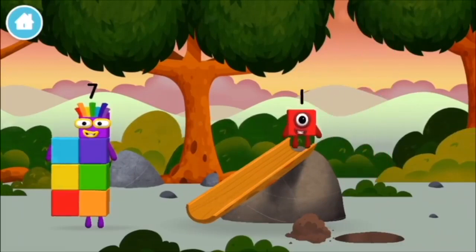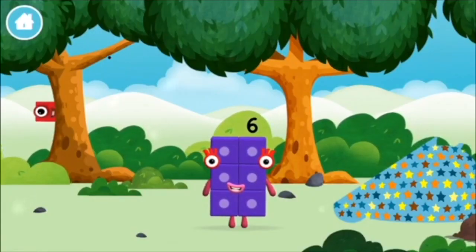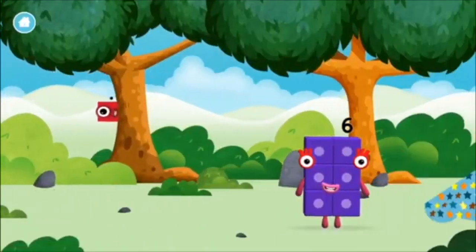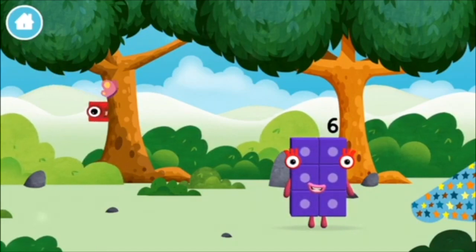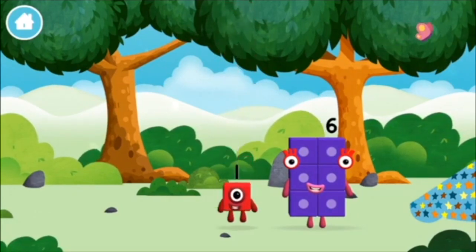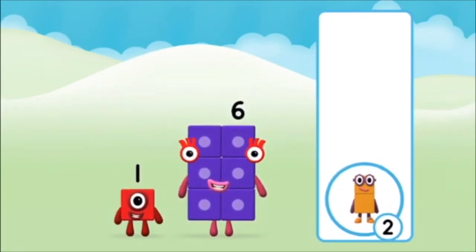You found a number block! A new number block! The number blocks are hiding. Can you help find them? You've found one! Which number block do you think adding these together will equal? Hmm, let's find out!